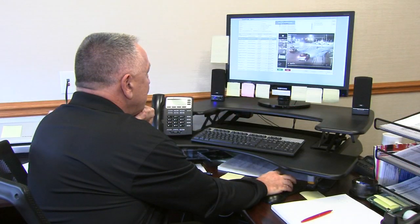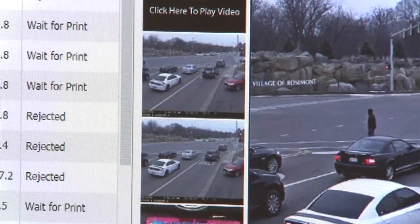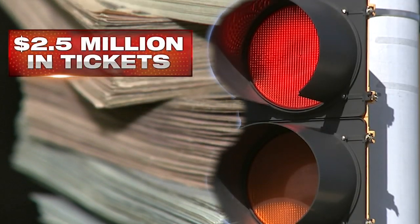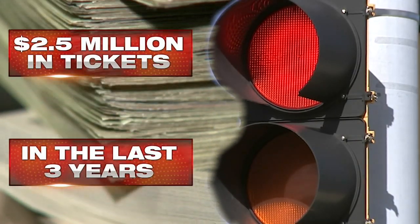That one camera can ticket drivers going right, left, and straight. It generated $2.5 million in tickets in the last three years.